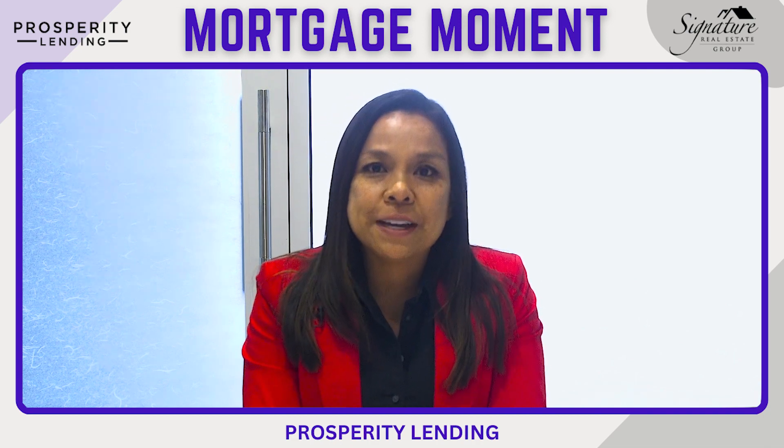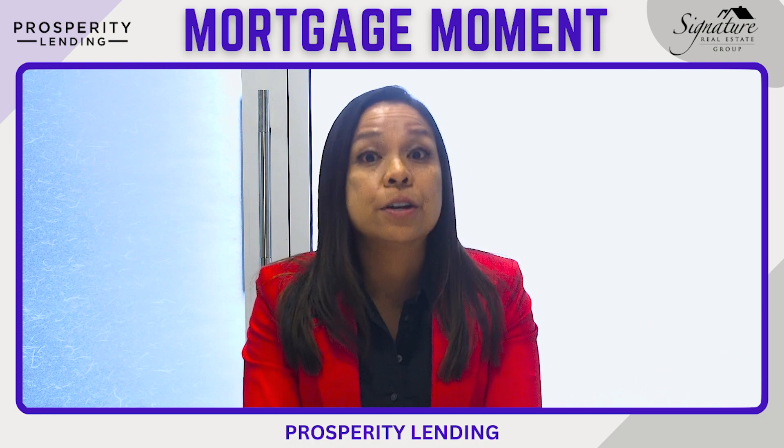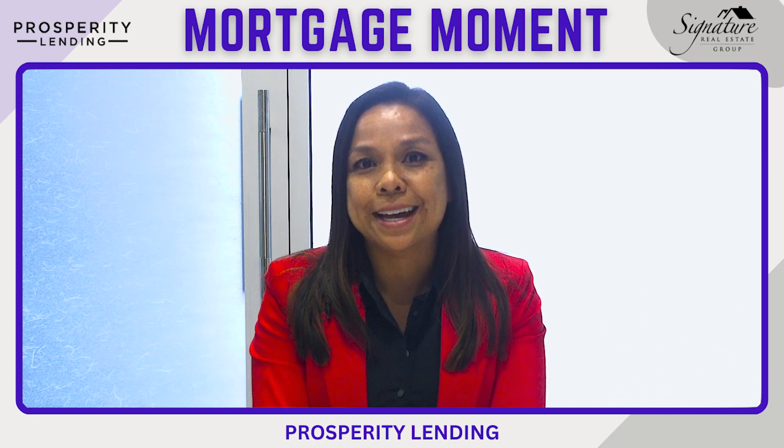Number three, for FHA loans, if we can document a consistent amount of cash tips deposited over a longer period of time, we may be able to use that income as well as the asset.